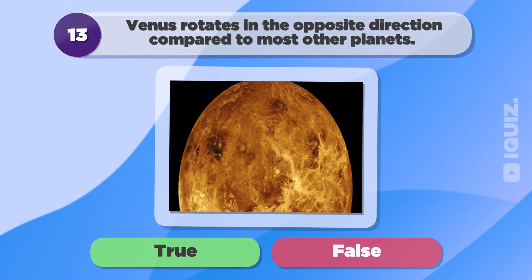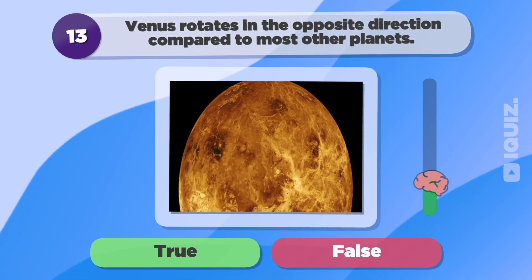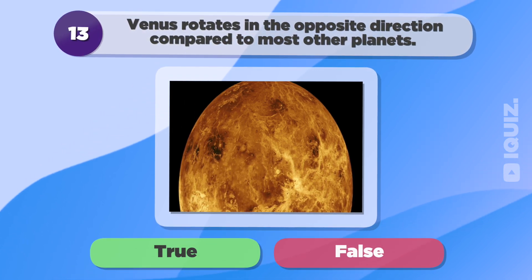Venus rotates in the opposite direction compared to most other planets. True.